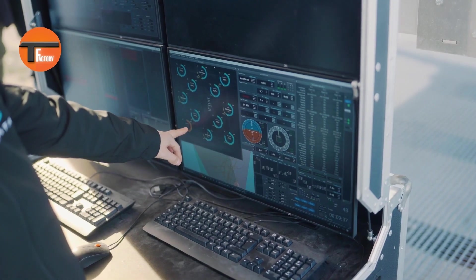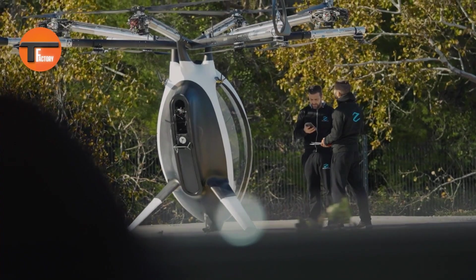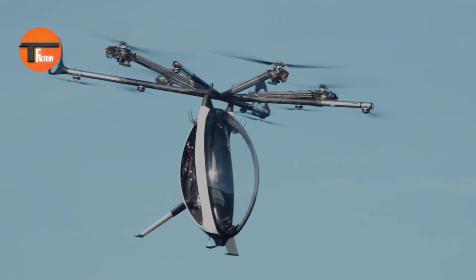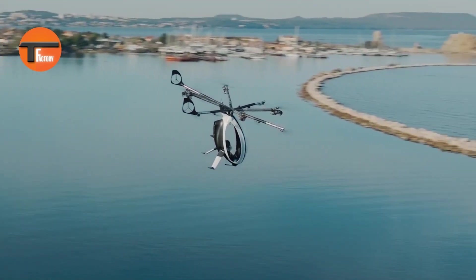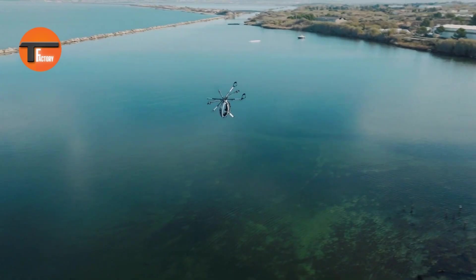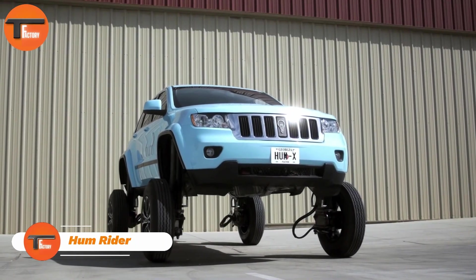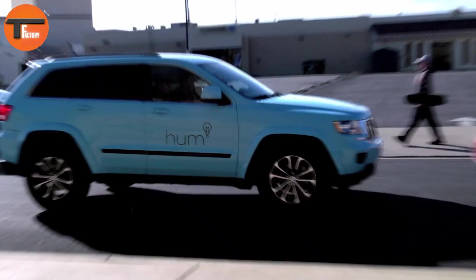Ideal for commuting in busy cities or simply enjoying a fun ride in the sky, the Air Scooter offers a stylish and exciting way to avoid traffic. With the Air Scooter, you're not just flying — you're embracing a new era of adventure and freedom.